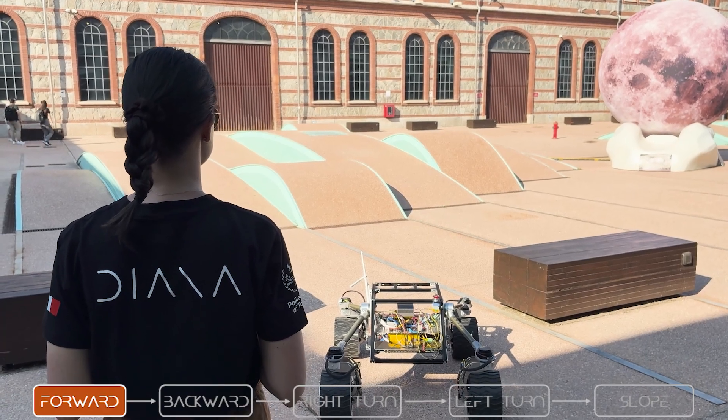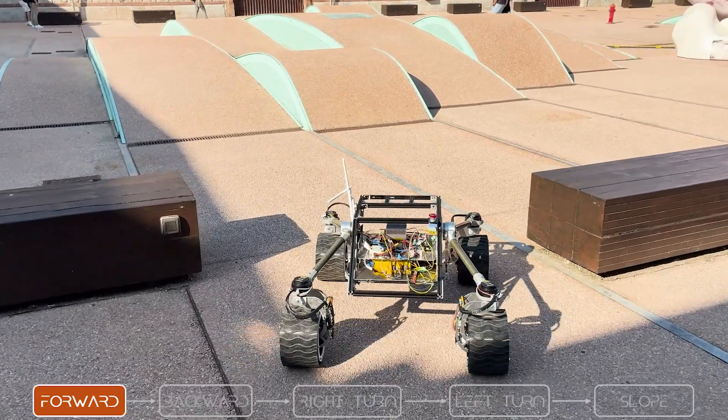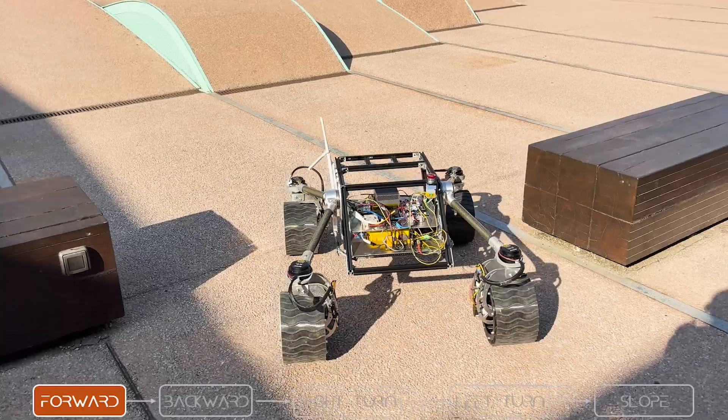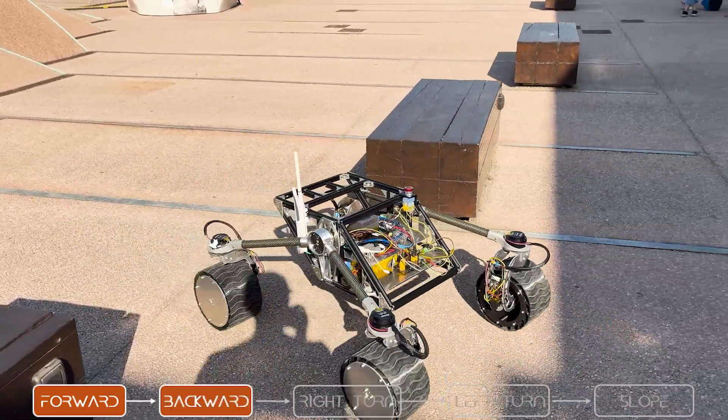Fortuna is equipped with a wide range of sensors, and we use sensor fusion to combine all data in real time. We integrate wheel and visual odometry, AR-tag detection and recognition, IMU data, and when available, GNSS. This multi-source approach gives us highly accurate and reliable pose estimation, which is essential for knowing the rover's exact position and orientation in space.